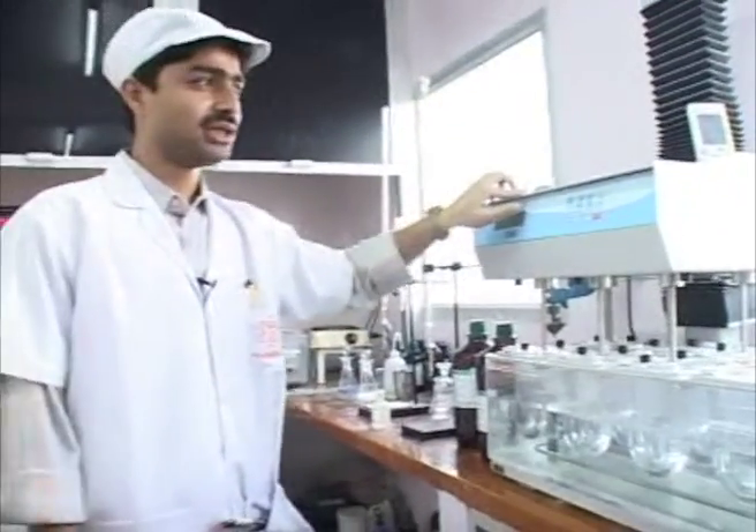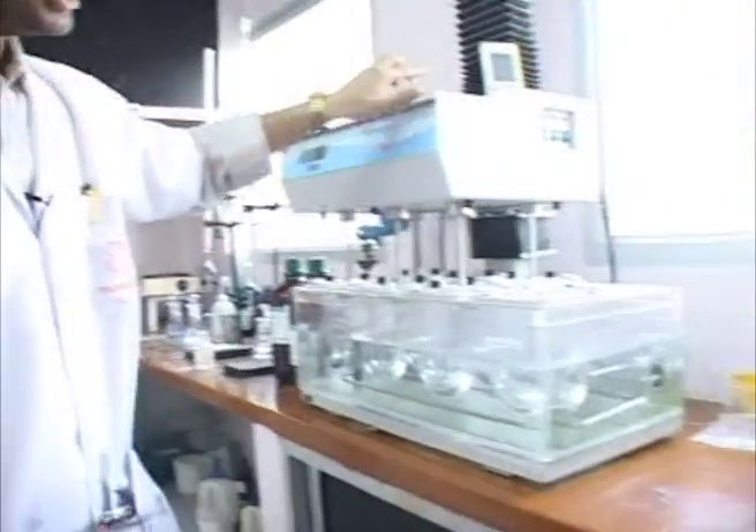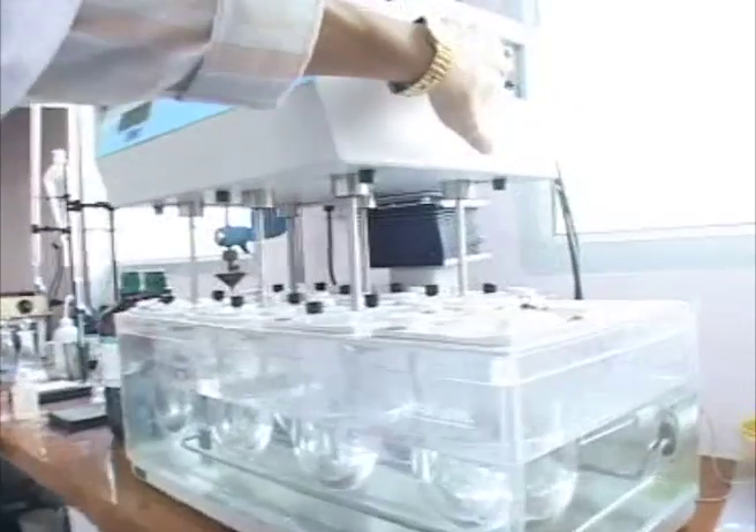This is called a dissolution tester. This instrument is used to test tablet dissolution.